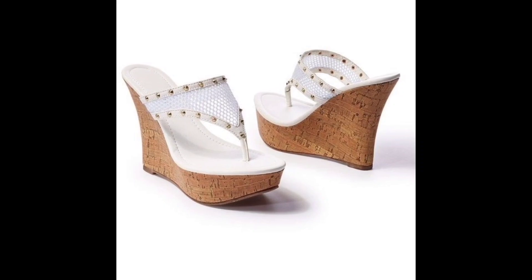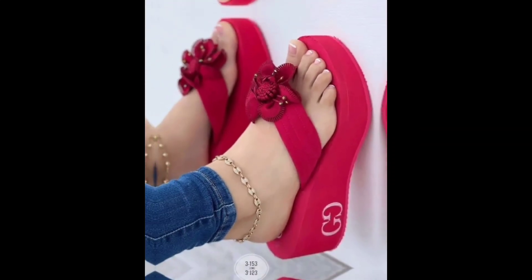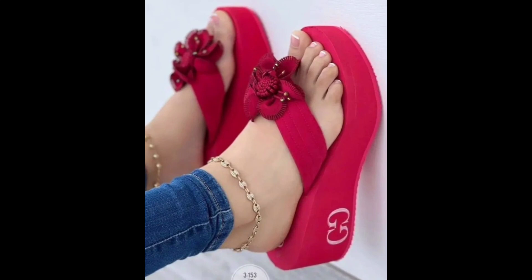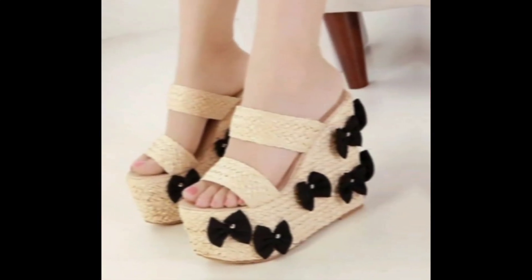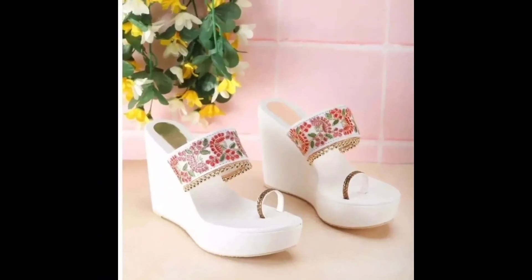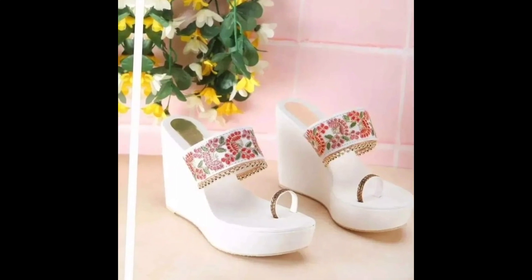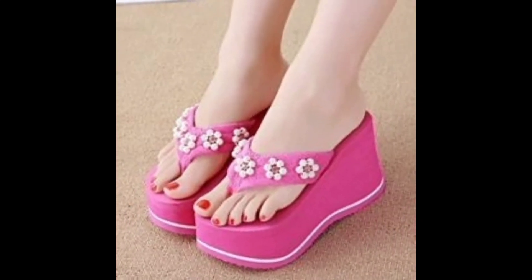Today I will share with you the most demanding and most beautiful wedge sandals for summer collection. Wedge sandals are a popular footwear option for women during the warm summer months. The design is characterized by a thick sole that gradually tapers to the heel, providing height and support while maintaining a casual and comfortable style. They are perfect for dressing up and down with a variety of outfits, from shorts and sundresses to jeans and skirts.